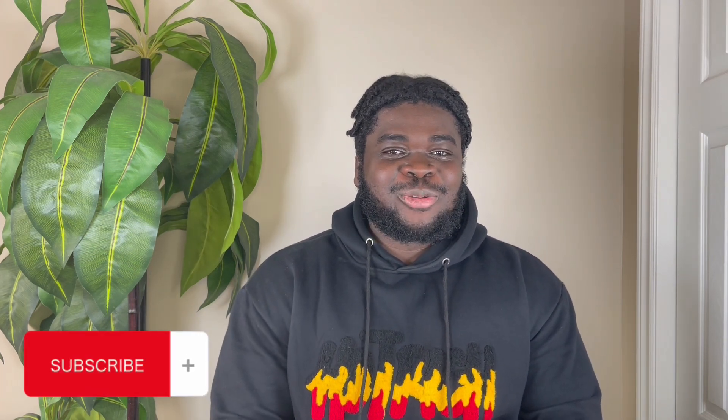Hi guys, this is Subhavid. If today is the first time stopping by, you are most definitely welcome. If you are a returning subscriber, thank you for tuning in once again. I am an international student based in Canada and I share my life experiences here as an international student. So today I'm going to be talking about how to find a part-time job as an international student here in Canada.